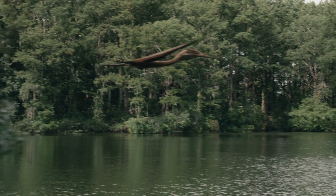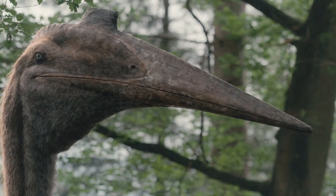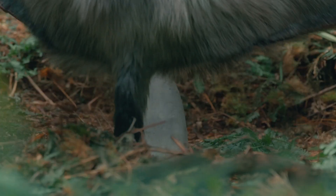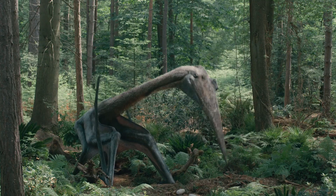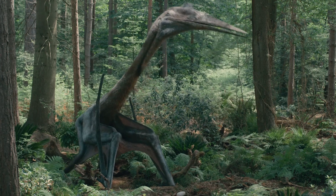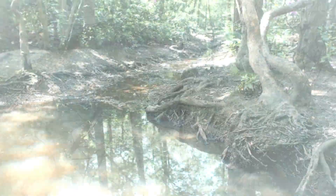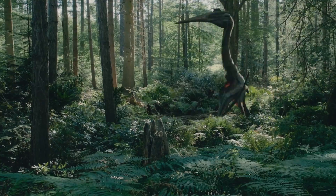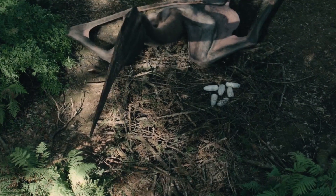She's come here for one particular reason: the small islands created by the rising waters are the perfect place for her to lay her eggs. Quetzalcoatlus are certainly masters of flight, but they are also perhaps surprisingly very competent on the ground. Each wing is supported by the single greatly elongated bone of her fourth finger.